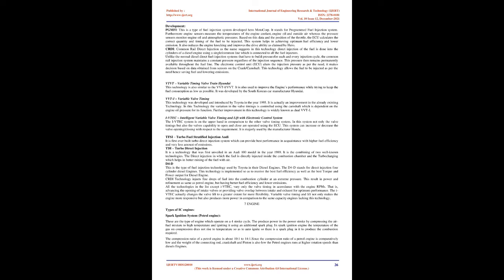CRDI — Common Rail Direct Injection — directly injects fuel into the cylinders of a diesel engine using a single common rail connected to all fuel injectors. Unlike normal diesel direct injection systems that build pressure for each injection cycle, the common rail system maintains constant pressure regardless of the injection sequence. The ECU alters the injection pressure based on data from crankshaft and camshaft sensors, allowing fuel to be injected as needed, saving fuel and lowering emissions.